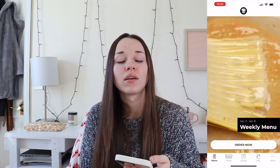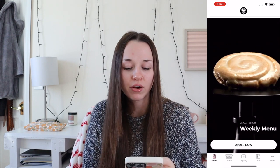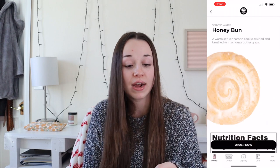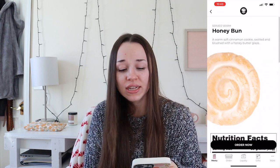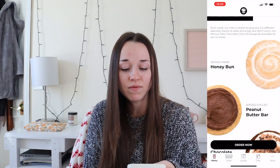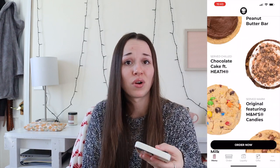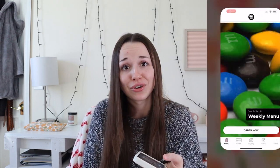Chick-fil-A — I feel like that's obvious. Starbucks. Crumble Cookie — their app layout is so cute and so well done. You can click on the cookies and see the nutrition facts under each one, including calories and ingredients, which is so convenient. Highly recommend getting the Crumble app if you live near a Crumble or are willing to drive a distance for it.